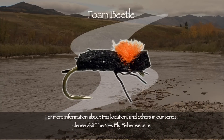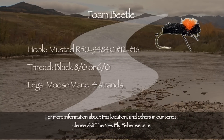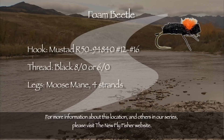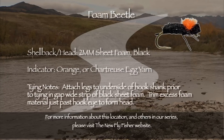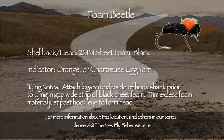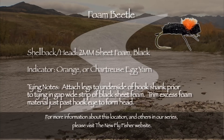Here is the recipe for the foam beetle Vic used with such great effect today. The hook was a Mustad R50 94840 in sizes 12 through 16. Black 8/0 or 6/0 tying thread. The legs were four strands of moose mane. For the shell back and head we used 2mm sheet foam in black, and the indicator was orange or chartreuse egg yarn. Be sure to visit our website for complete video tying instructions.